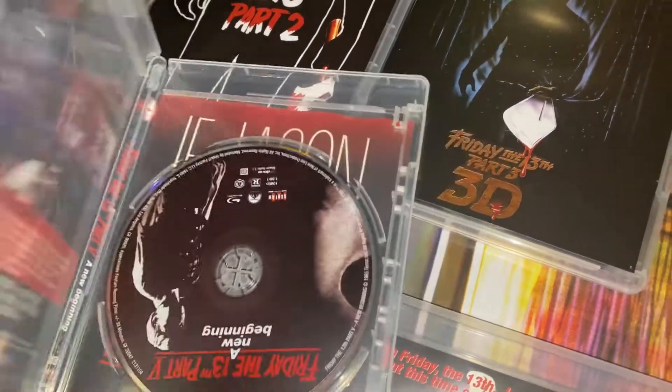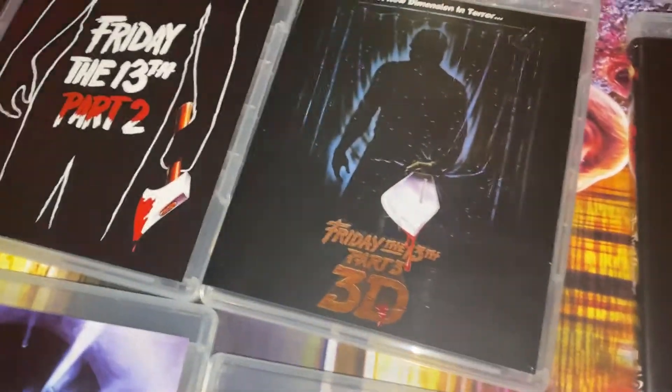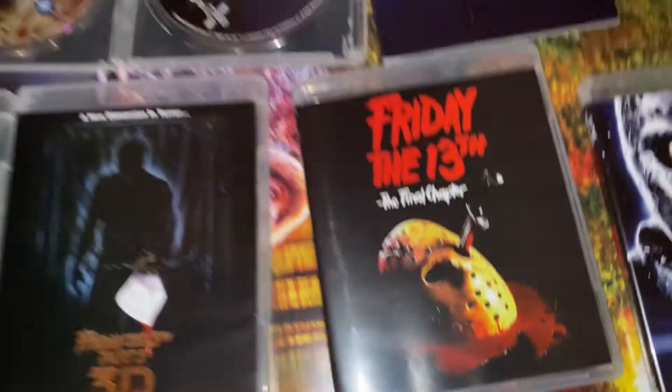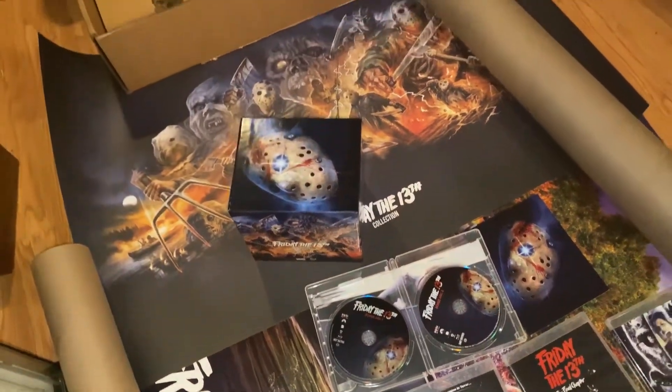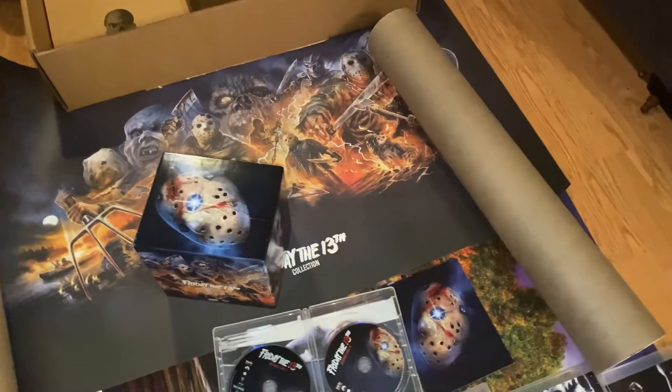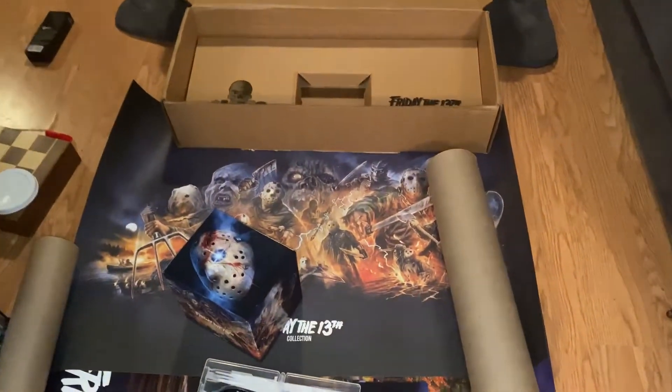And maybe even buy a second one for resale. Anyways guys, look at that. Alright, the family just walked in so I'm gonna cut it there — hope you guys enjoyed. Wow, I just can't stop staring at this box set. Alright guys, thanks for watching, take care, bye.